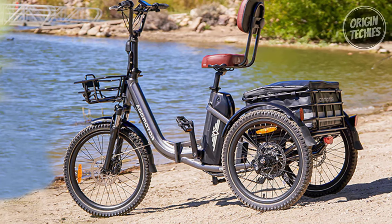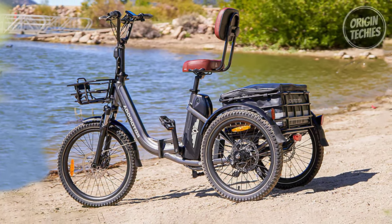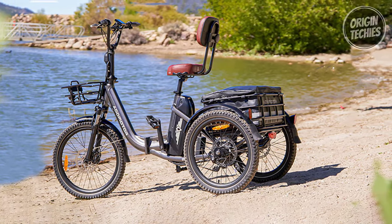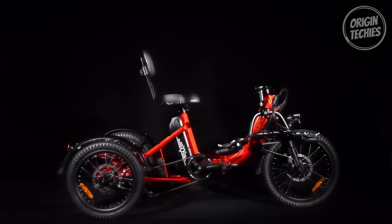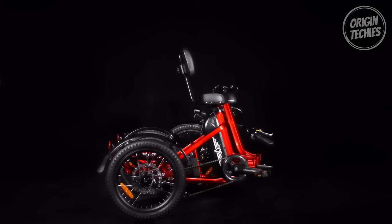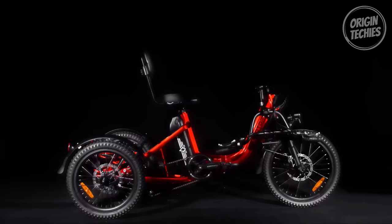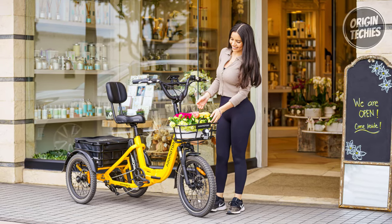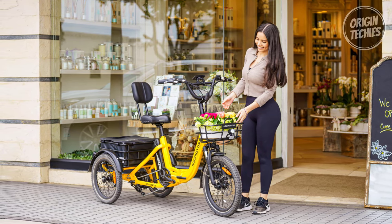Safety is a priority with the Edmotor City Tree 310, featuring a powered headlight, a taillight with brake light function, and water-resistant connectors. The all-aluminum alloy frame, Edmotor parking brake system, and responsive KMC chain guarantee a secure and comfortable ride. This compact trike also boasts a foldable handlebar for easy storage and maneuverability, making it the perfect choice for those seeking an affordable and reliable electric trike for their daily urban adventures.